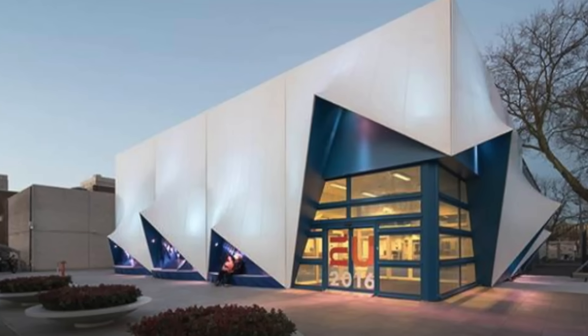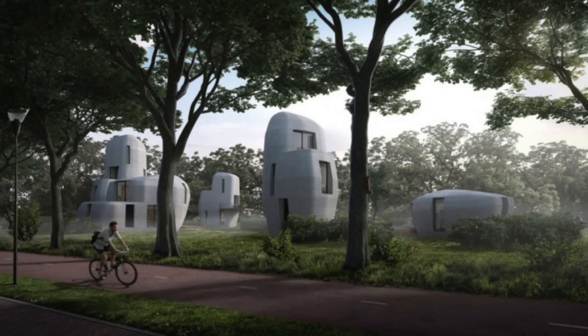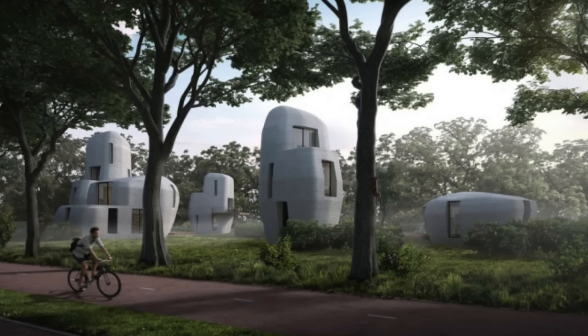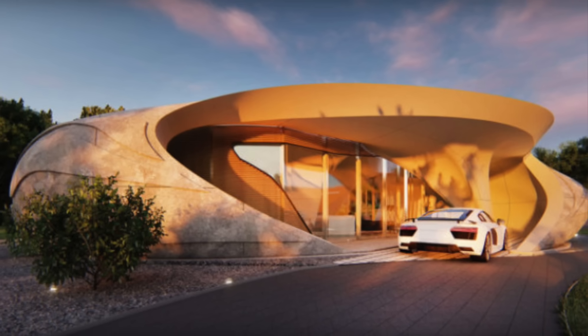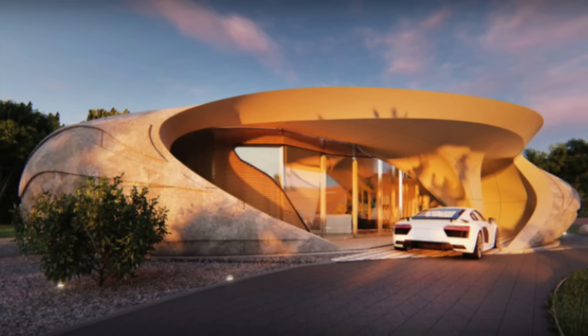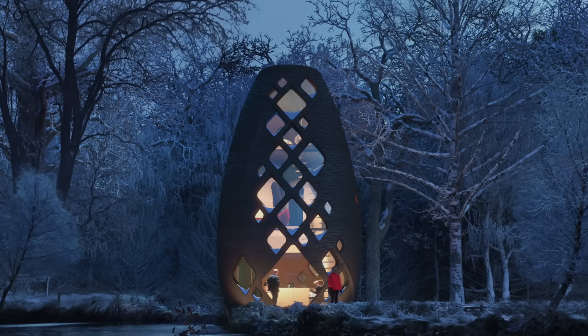3D-printing could also mean more creative building designs, like these, which may soon be available to rent in Eindhoven, or this winner of the Freeform Home Design Challenge, or these houses that look alien-like.